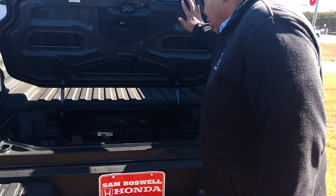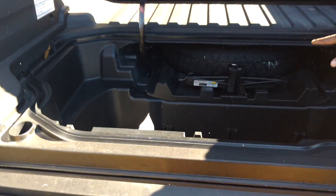Here is your well and your spare tire area as well. This is a very, very unique truck — designed, durable. My name is Robert Humphrey. I'm coming to you this morning from Sam Boswell Honda. Thank you. My number is 334-4170-311.